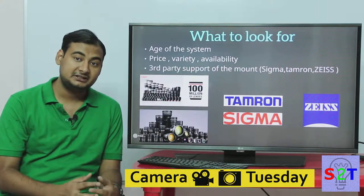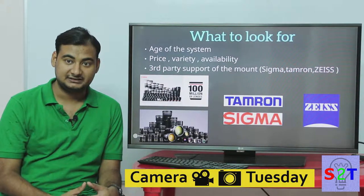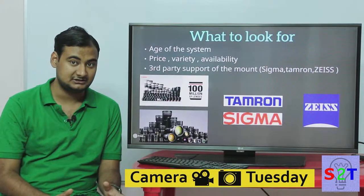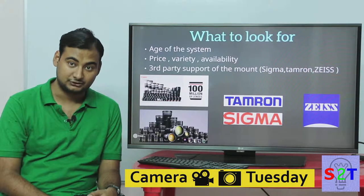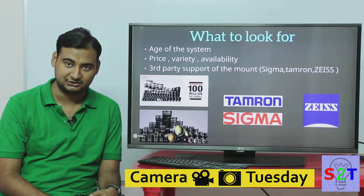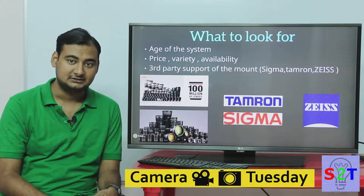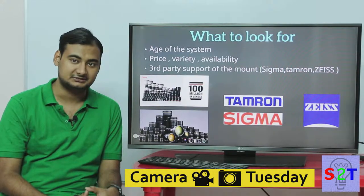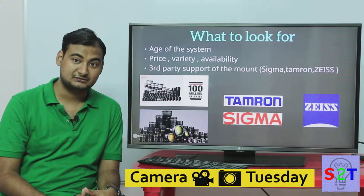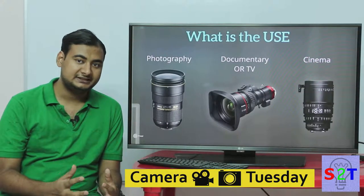After checking price and variety, check availability — you might find a lens is not available in your region. For example, Nikon may have 70 to 80 lenses, but in India I can barely buy 20 or 25 of them. Availability is region-based, so please double-check. Third-party support is also quite crucial. Zeiss, Tamron, and Sigma are the big players — if you can buy lenses from these manufacturers for your mount, you are generally in good hands.